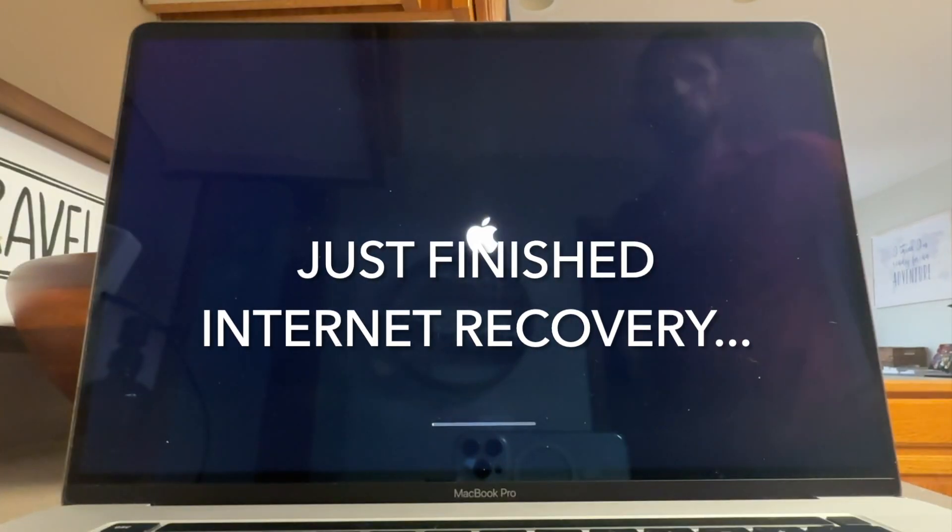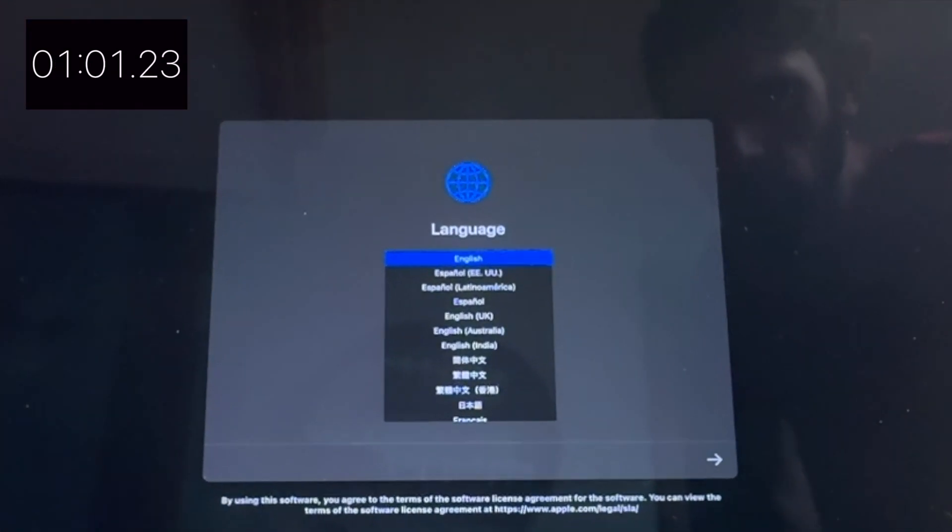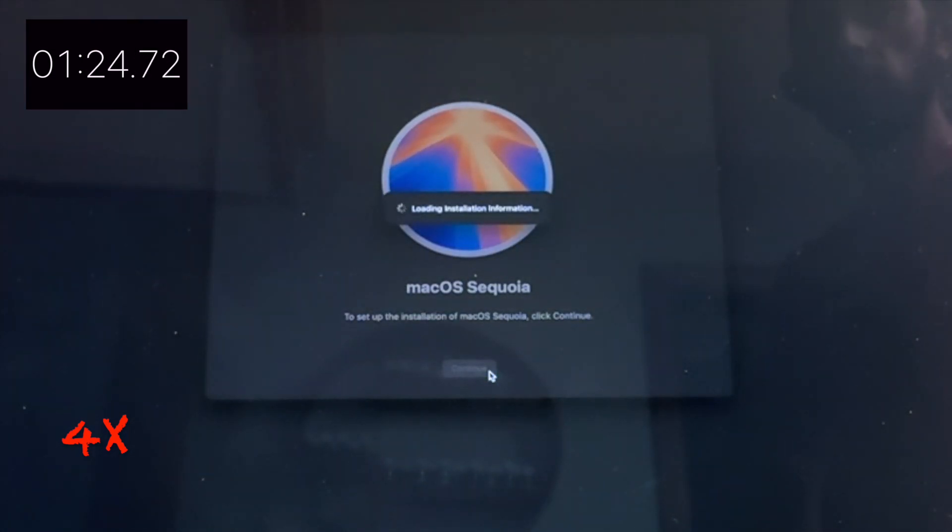So I don't know where to go from here. I'll put a video here of what it's currently doing — it'll go through the Internet recovery, finally get to the reinstall OS screen, everything looks good — except the Sequoia terms says no terms are found but you still have to agree. That's kind of weird. I don't know if that's normal for Internet recovery. I'll speed up sections of this because there are some pretty slow parts, and I'll put some indication on screen when it's sped up.